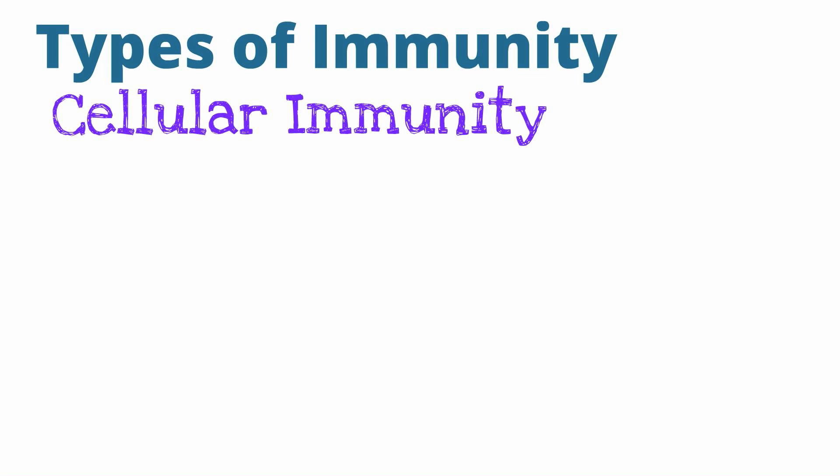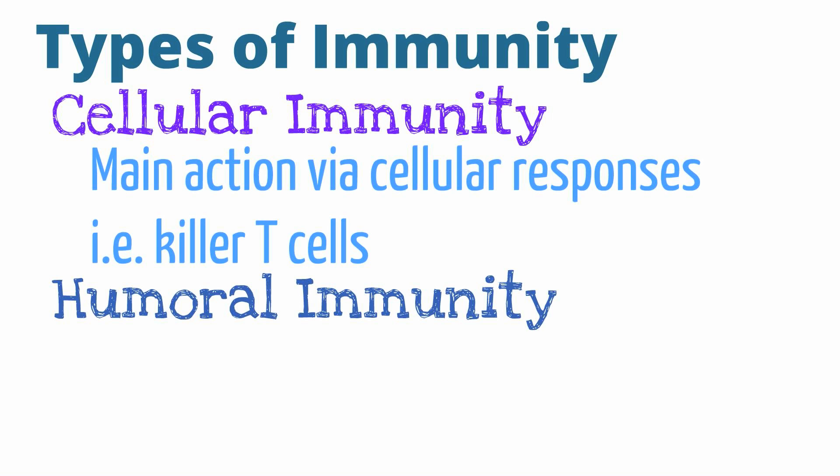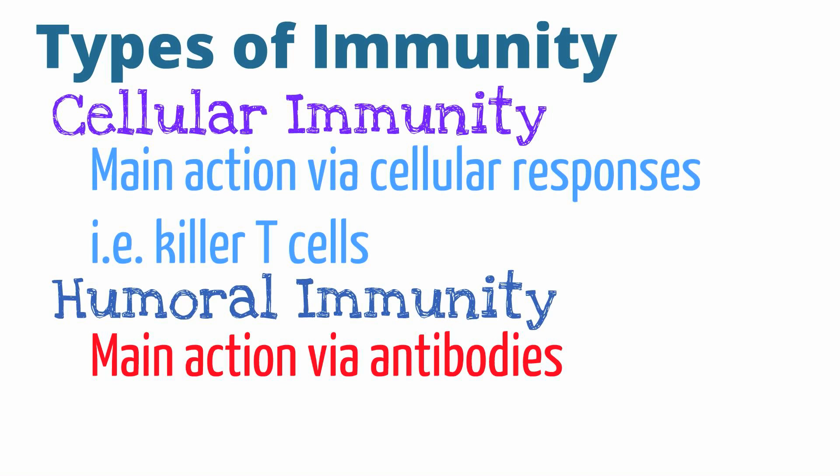Let's first start off by talking about the different forms of immunity. Your body can fight off infections via two main types of immunity: cellular immunity and humoral immunity. Cellular immunity, as it sounds, utilizes cells to fight off infections, such as cytotoxic or killer T cells. The second form is humoral immunity, which works through the utilization of antibodies. Cells that produce antibodies are called plasma cells.